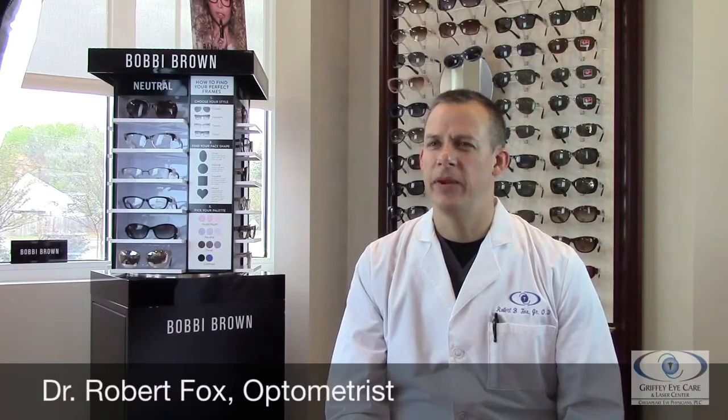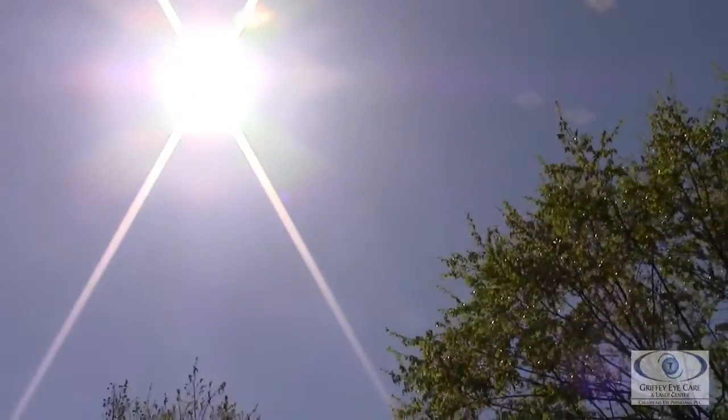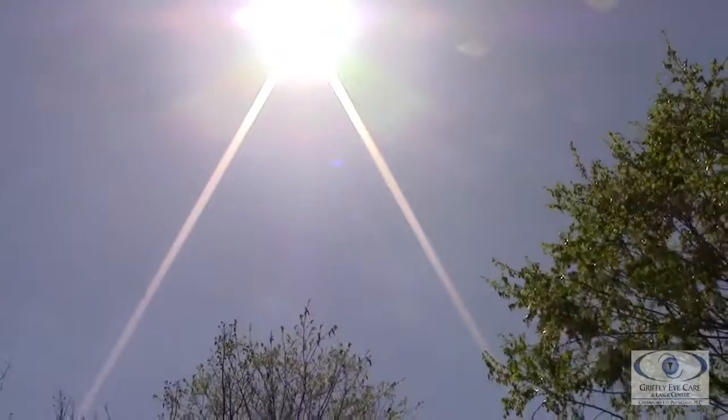UV light, or ultraviolet light, is a type of radiation that is emitted from the sun or other lamps like tanning beds. UVA and UVB are definitely important. The exposure from the radiation is more than visible light but not quite as much as x-rays, but still very powerful — so it can damage the eyes.